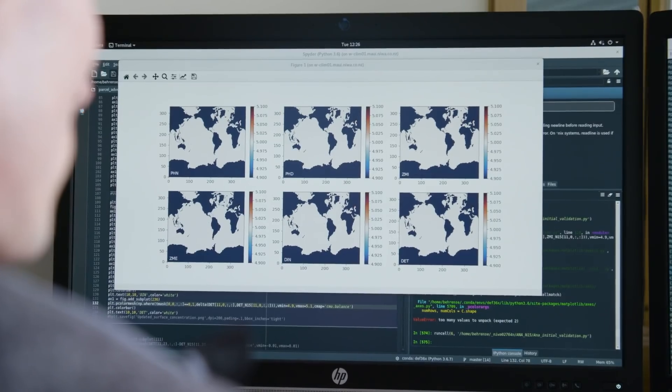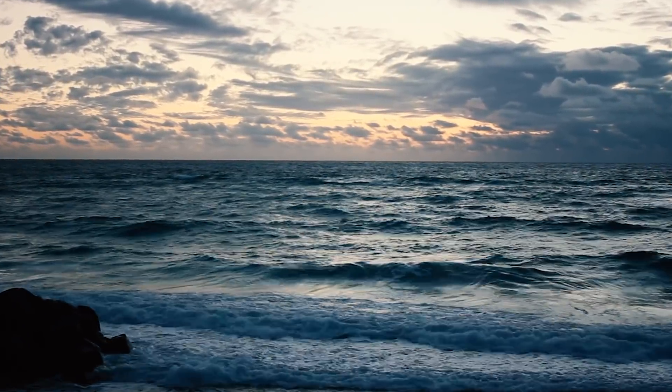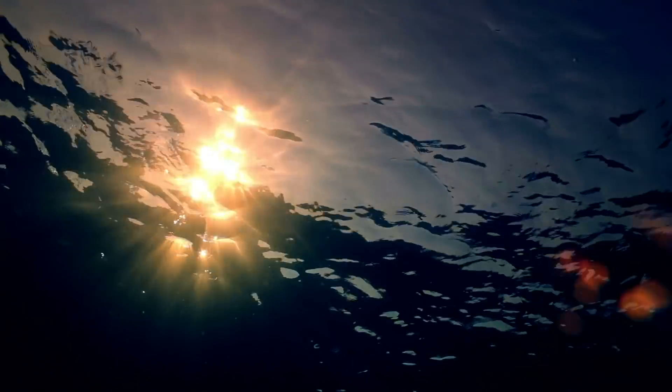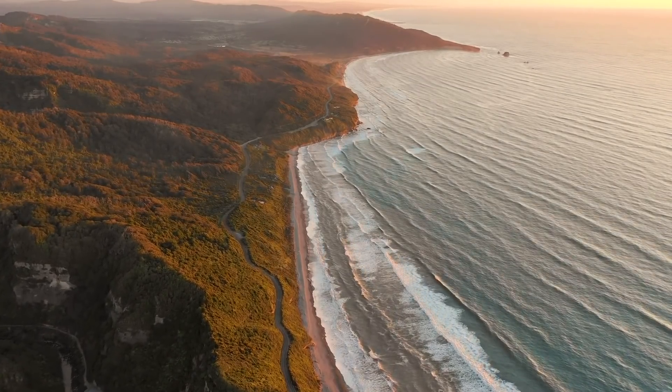The earth system model is a complex tool which tries to simulate all relevant parts of the earth system — the atmosphere, the ocean, sea ice, and all interactions between those parts. The ocean is a really important part of the earth system: it holds a lot of heat and is important for the carbon cycle.